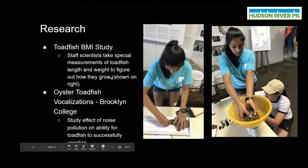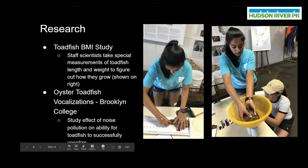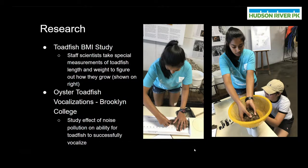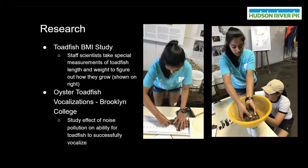Other research is also being conducted on toadfish in Hudson River Park. Because we catch so many toadfish in this area, we are working to better understand them in a lot of different ways. One study we carry out in-house looks at toadfish BMI, or body mass index, and involves collecting measurements such as length and weight — which we can see one of our interns doing in these photos — so we can better understand how these fish grow throughout their lives. Another research project being conducted on oyster toadfish in the area is being run by Brooklyn College, and it involves looking at oyster toadfish vocalizations — specifically the effect of noise pollution on the ability for toadfish to successfully vocalize. Toadfish need to make sounds to attract mates, and boat noise and other interference could potentially negatively affect them.